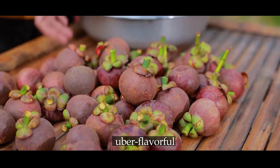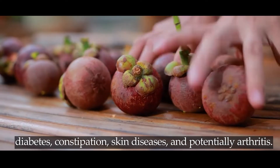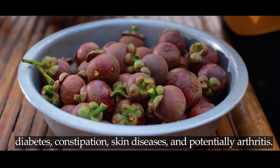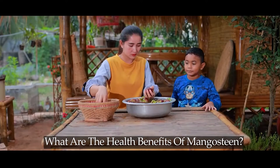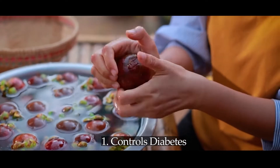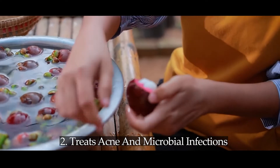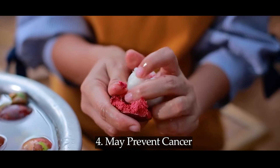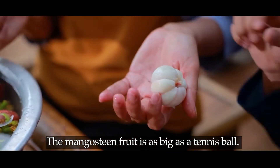Mangosteen fruit produces a yellow latex-like juice that is uber flavorful. Mangosteen is effective against inflammatory conditions like diabetes, constipation, skin diseases, and potentially arthritis. Its antioxidant activity may help fight cancer. The health benefits of mangosteen include: one, controls diabetes; two, treats acne and microbial infections; three, has anti-inflammatory properties; four, may prevent cancer.